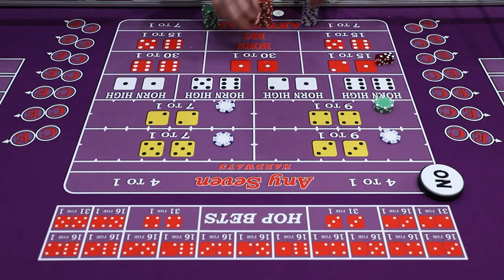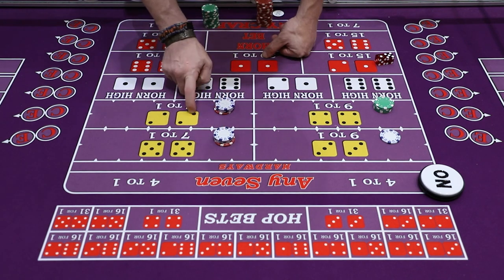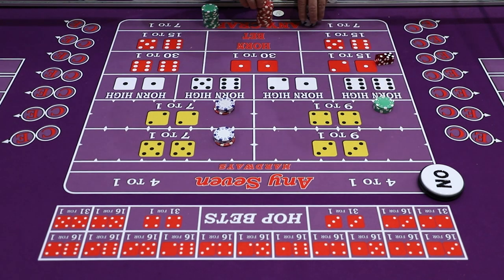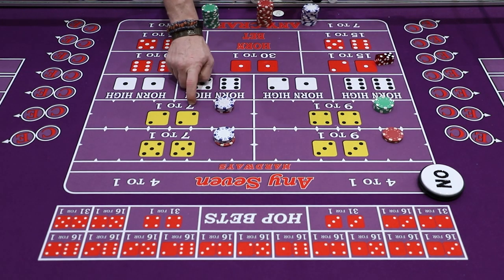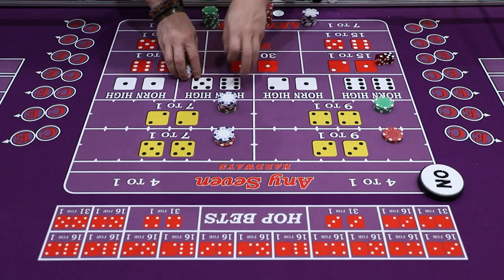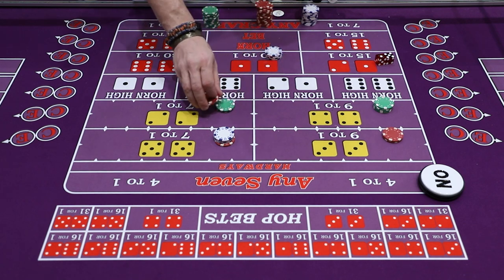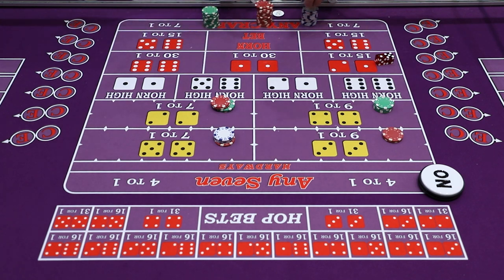A dollar parlayed on the Hard4 looks like eight dollars, and a dollar parlayed on the Hard10 also looks like eight dollars — the Hard4 and Hard10 pay seven to one. If that eight dollar bet is parlayed again, it pays eight times seven which is fifty-six plus eight, sixty-four dollars. I tend to just go to sixty dollars because six times eight is easier math. Then it gets a little deeper from there. That's your general introduction to the Hardways.